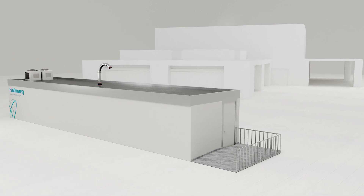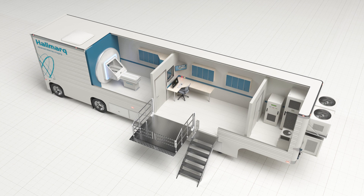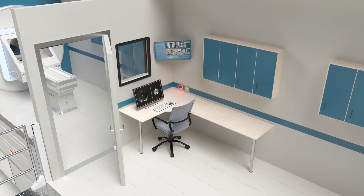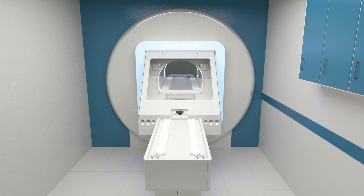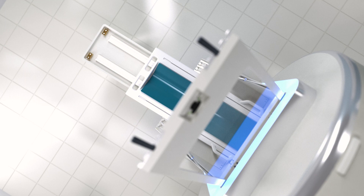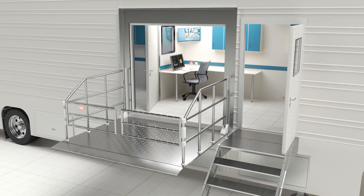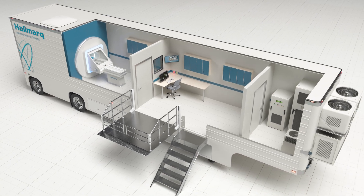Finally, Hallmark offers a small animal MRI trailer solution. These fully refurbished trailers are a terrific option when space inside your practice is scarce. The end result is a modern and reliable solution with all the same image quality benefits of Hallmark's in-hospital MRI suite. Your Hallmark small animal MRI trailer can be delivered and set up within just five days, allowing you to concentrate on your practice and grow your business.